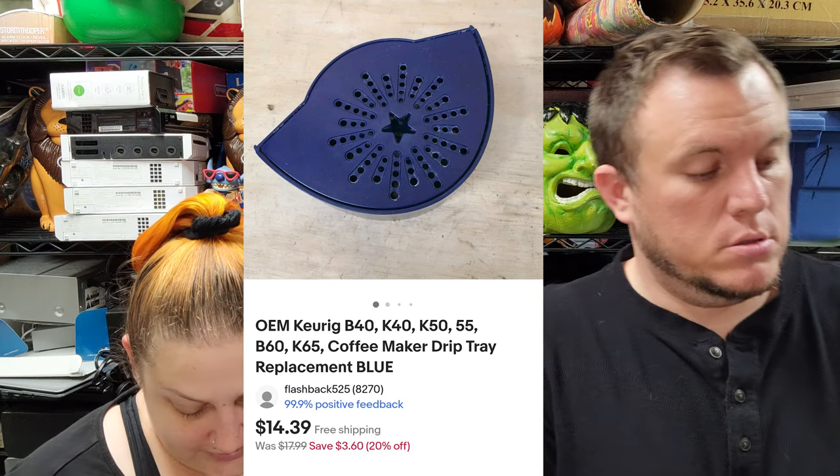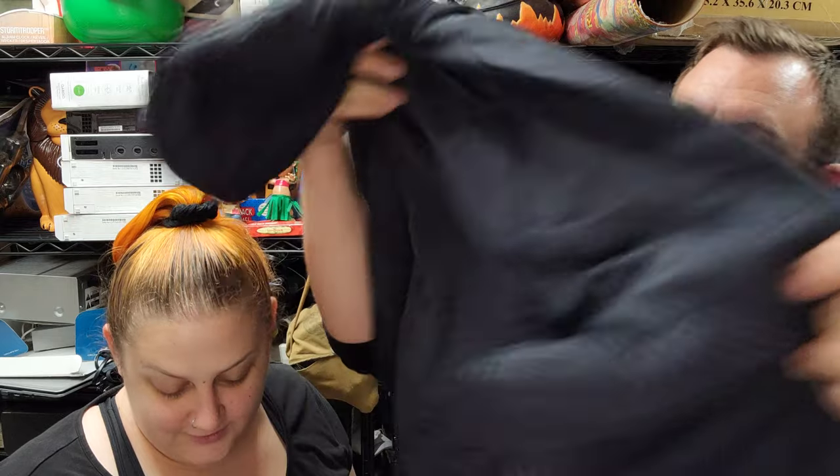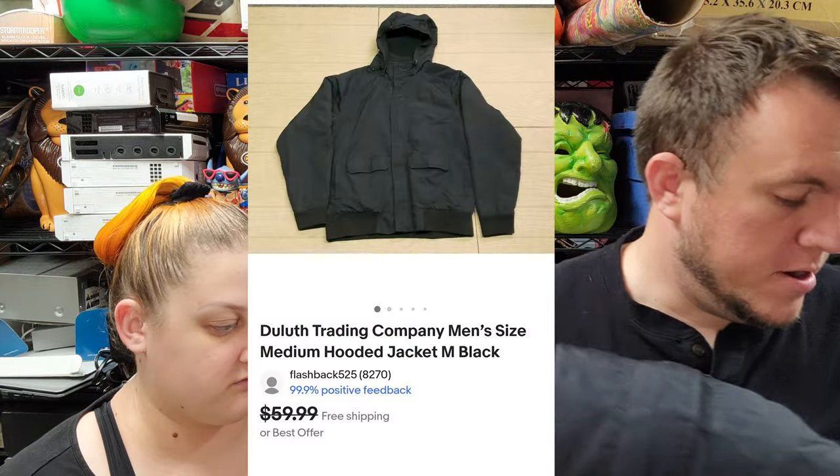Then we've got a Duluth Trading Company medium hooded jacket and that sold for $40 shipped. It had been up for a while too and finally took the best offer at $40.